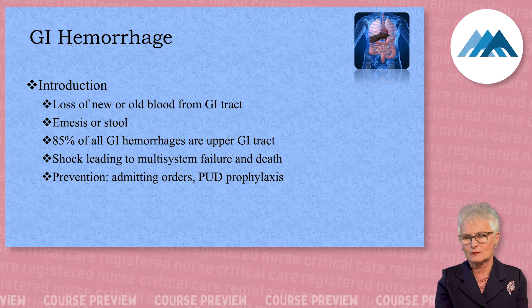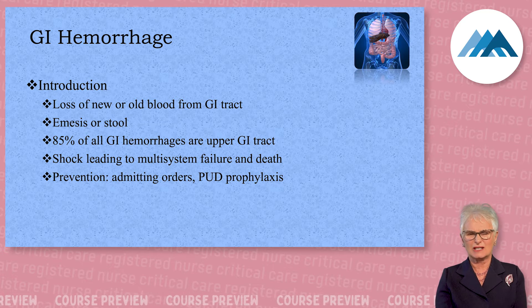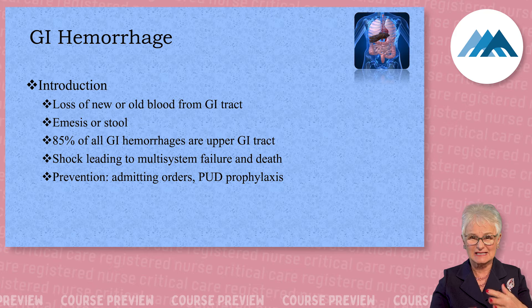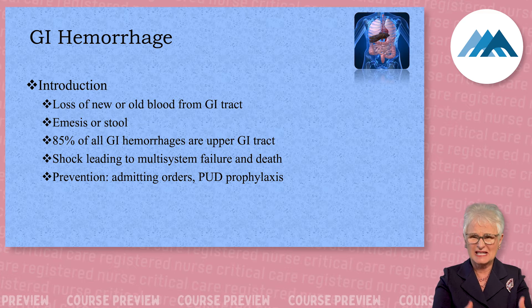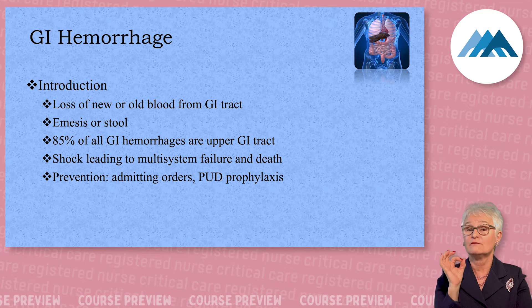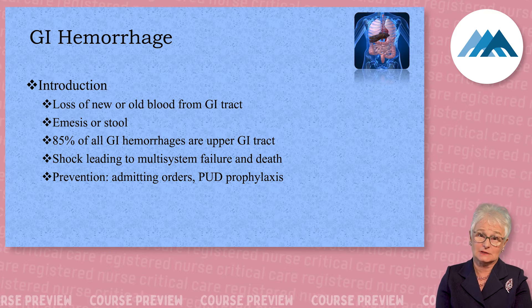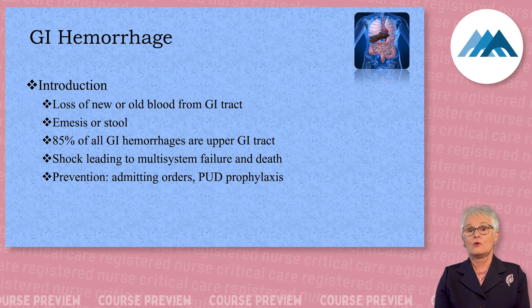If they have a colonic bleed from their lower colon, remember what that looks like — it looks like cherries jubilee. It's cloudy and maroon, hits the sheets, turns red, and has a very distinctive aroma. You can get off the elevator and say 'I'm not taking that patient' — you know it's a lower GI bleed.